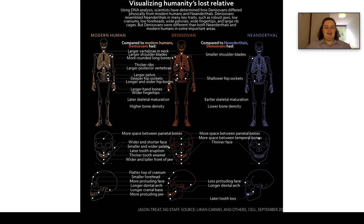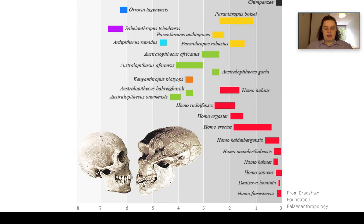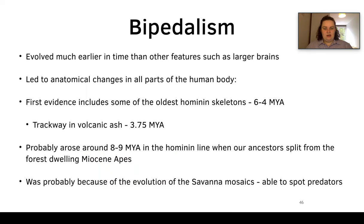Here we have a really useful infographic showing the differences between modern humans, Denisovans, and Neanderthals, which is also included on the handout sheet. We also have another visualization of the temporal ranges of our evolutionary tree.